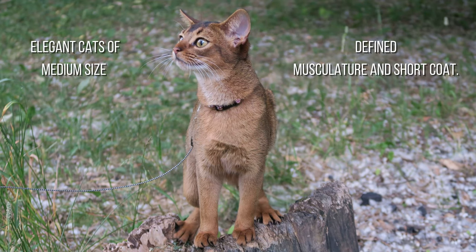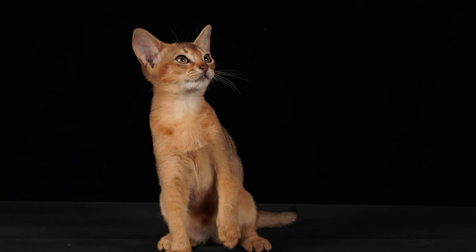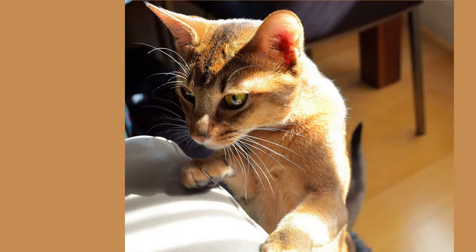Abyssinian cats are elegant cats of medium size, with defined musculature and short coat. Among their main characteristics, we can highlight their agility, intelligence, and their need for love from their owners. They are very active so they need high places to climb.